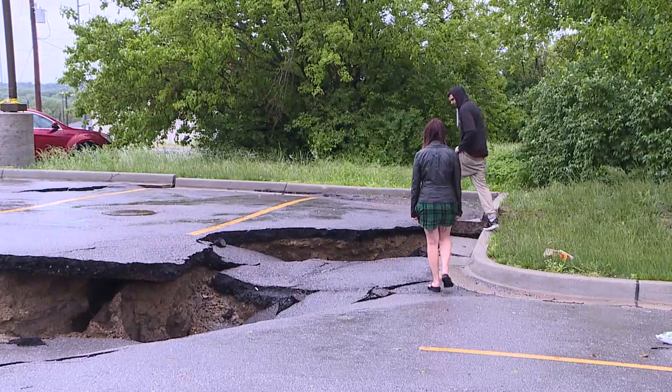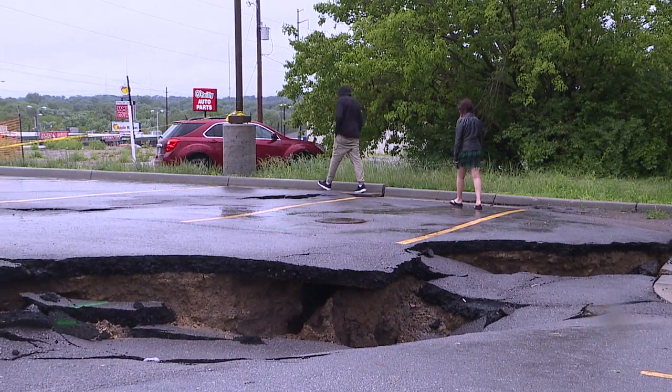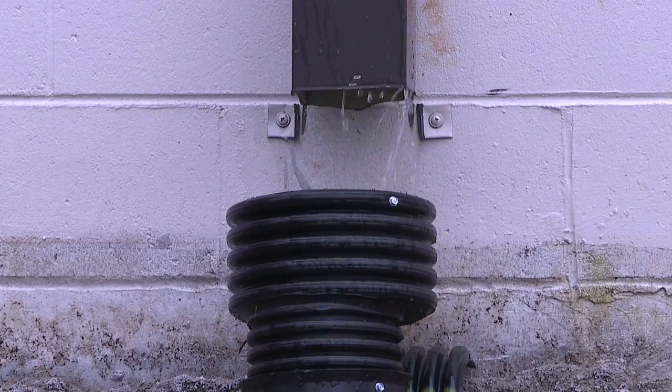The Dollar Tree in Sugar Creek is closed until experts can figure out how to get it back on solid ground. There are places where the asphalt has sunk down a couple of feet, and places where the ground has sunk down 8 to 10 feet. You can see a little bit underneath the building, but you don't want to get too close because you don't know how stable it is. A rainy forecast isn't helping the situation.